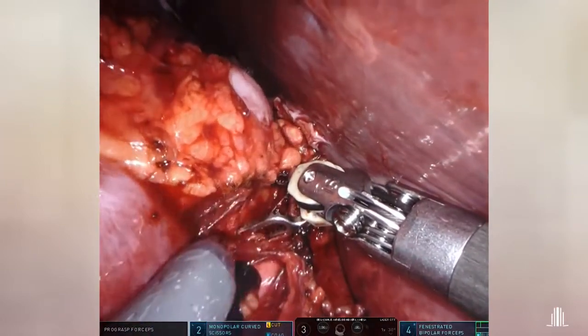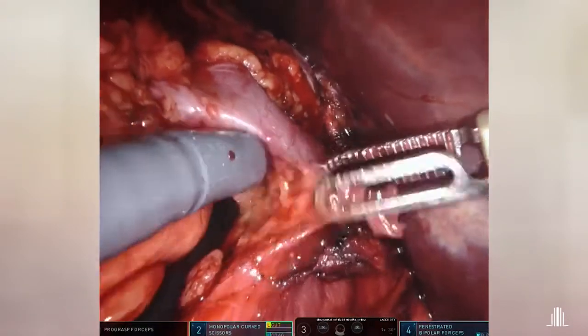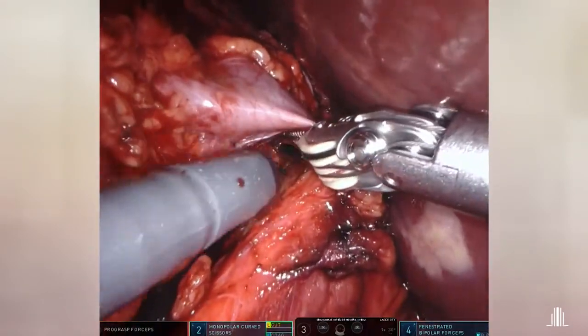The aneurysm is seen arising from the main renal artery. We proceed to dissect the renal artery proximal to the aneurysm.